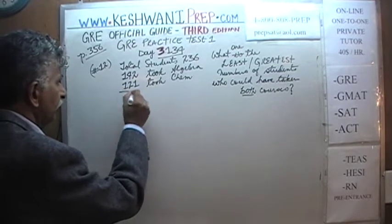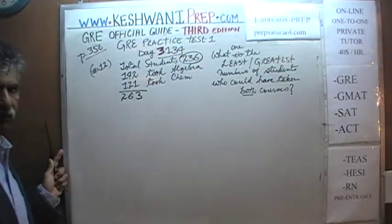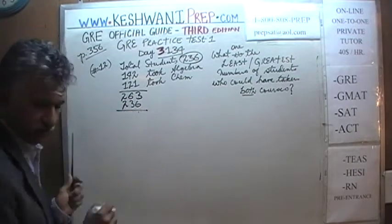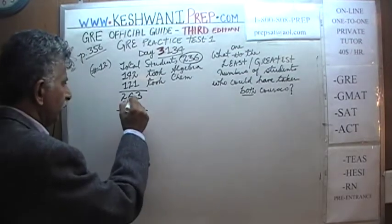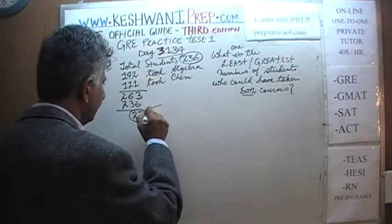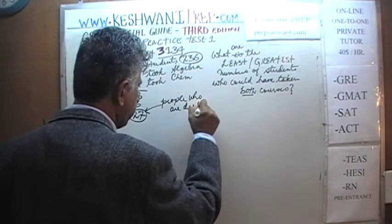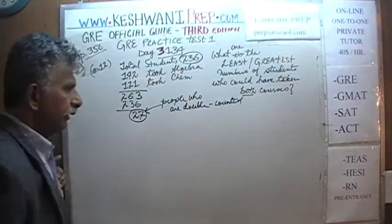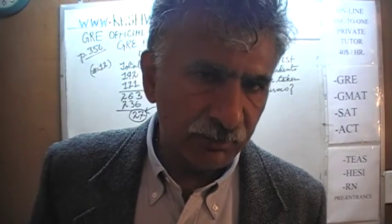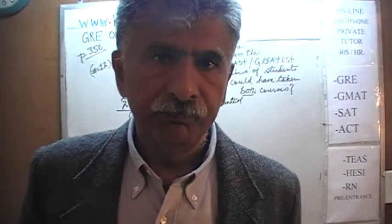Let's first add up these figures and see what they add up to. 142 plus 121 gives us 263. But the problem clearly says we only have 236 students. If we subtract 236 from 263, we get 27. What does this 27 represent? It represents the people who are double-counted — they are counted once as students taking algebra and again as students taking chemistry, because they are taking both.